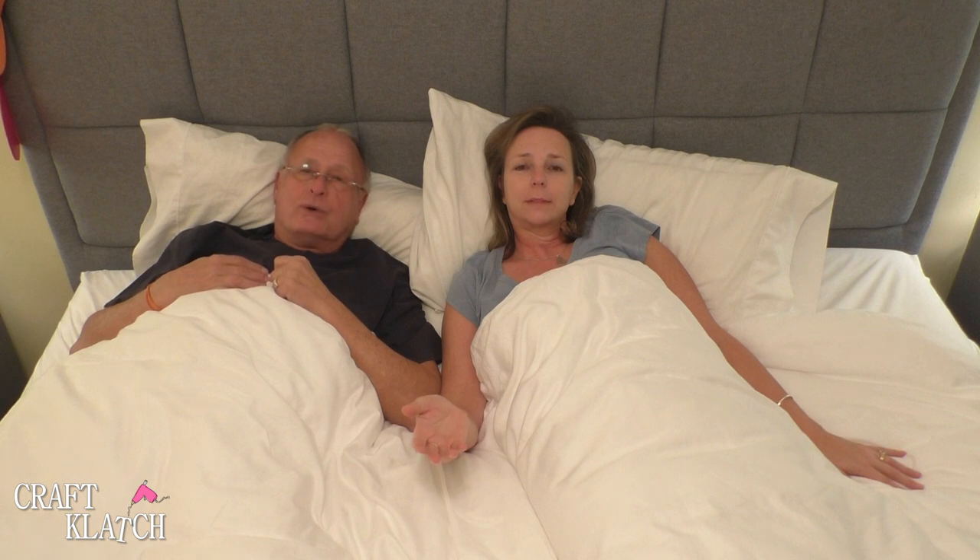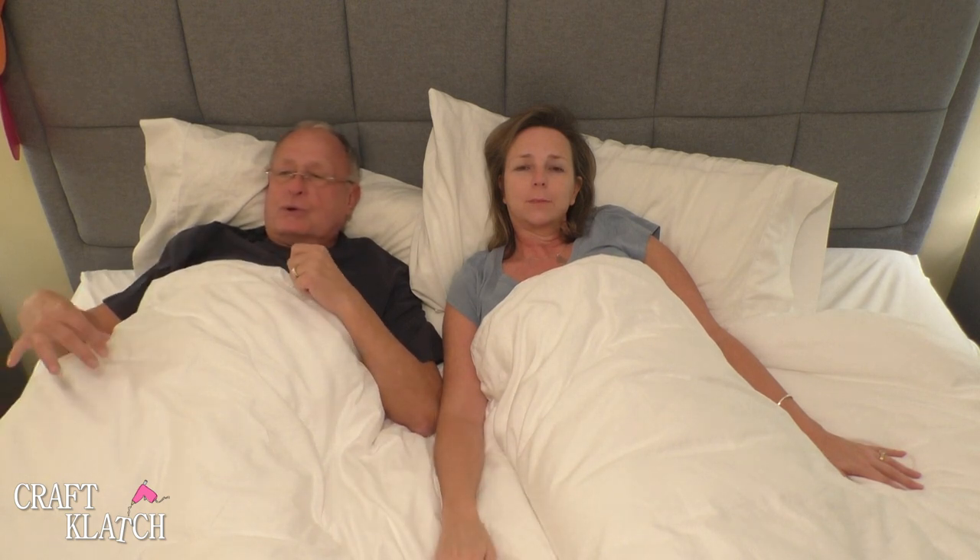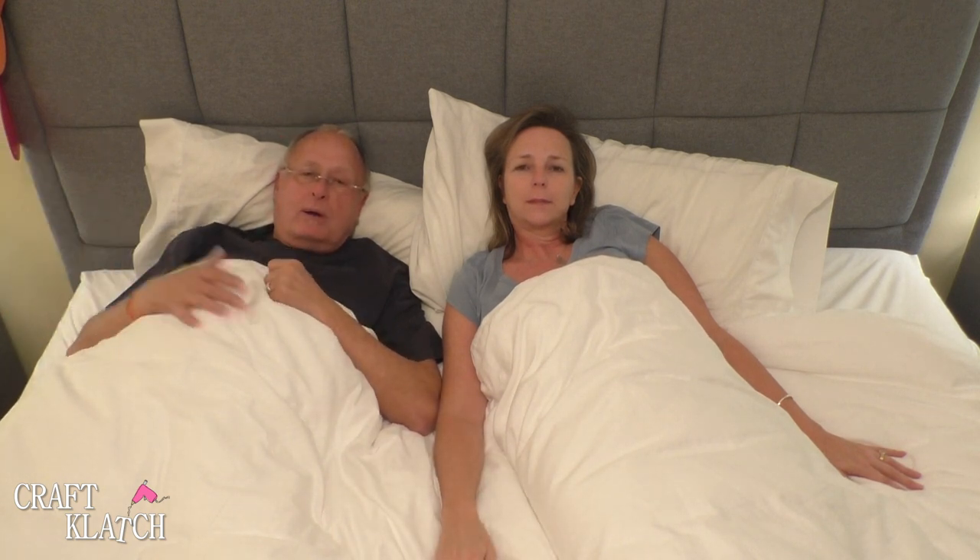The bed is actually a little bit lower than our other one was, and I was a little concerned about that — I wasn't sure I would like it. But I actually really like it. Me too. It's very easy for me now to just swing out of bed and pop right up. It's really good.